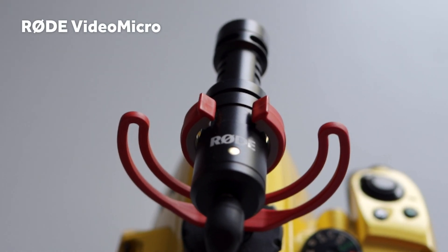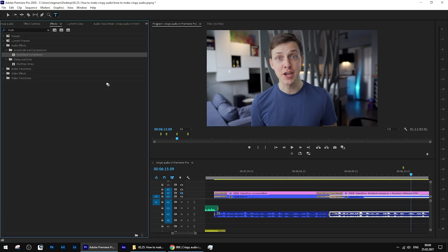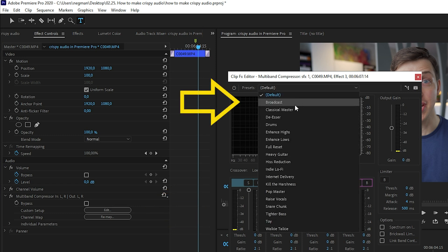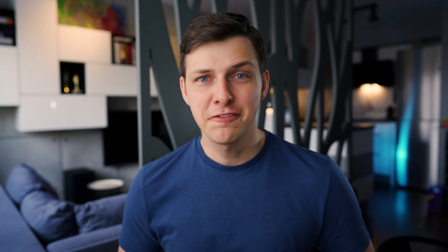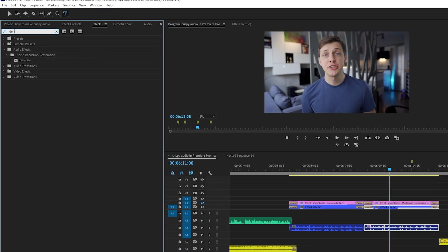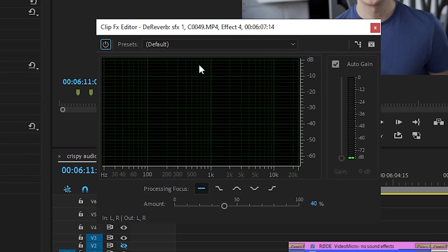An important thing is that for every other environment and microphone — for example, the popular Rode VideoMicro — it may work a little bit differently. For cheaper microphones that don't pick up a lot of low frequencies, you may just stick to the Multiband Compressor with the Broadcast option. This will make your voice sound brighter and louder without additional manipulations, and it's an effect I almost always apply regardless of the microphone I use. If your environment is not so quiet and after applying the Multiband Compressor Broadcast effect you hear a lot of noise, you may also use Denoise or Dereverb effects. For both of them, I suggest not going over 20%, as your sound will start distorting pretty heavily.